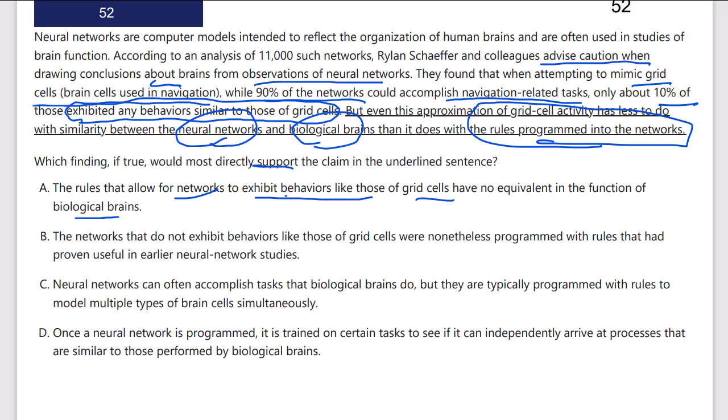Answer B: the networks that do not exhibit behaviors like those of grid cells — which is none of them apparently — were nonetheless programmed with rules that had proven useful. No, that's not the key here — whether the rules are useful or not is not what we're looking for.